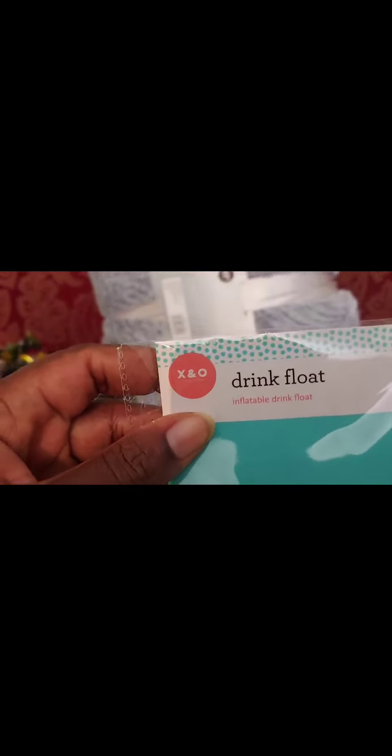Hey guys, welcome back to my channel! This is DB, your saving queen, with a beautiful 90% off haul from CVS. Let me show you what I got — all these beauties! These were for $19.99.